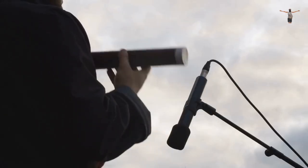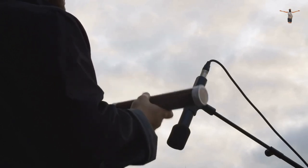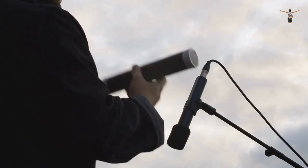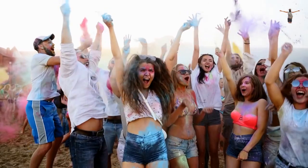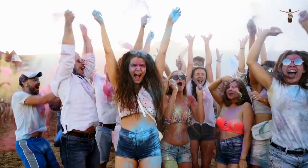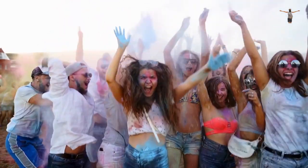The boardwalk also features a skate park, an art installation called the Venice Art Walls, and several street performers who entertain visitors with music, magic shows, and acrobatics. In summary, the Venice Beach Boardwalk is a vibrant and colorful place that offers visitors a unique experience of the LA beach culture.